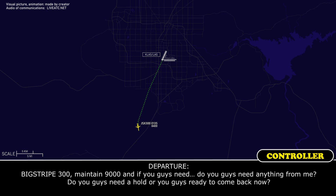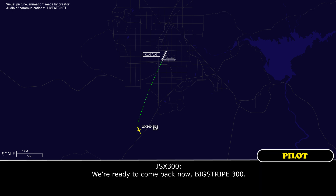Big Trip 300, maintain 9,000. Do you guys need anything from me? Do you guys need a hold, or are you guys ready to come back now? We're ready to come back now, Big Trip 300.